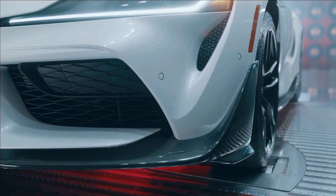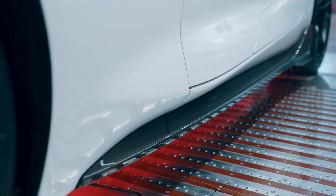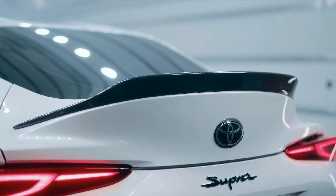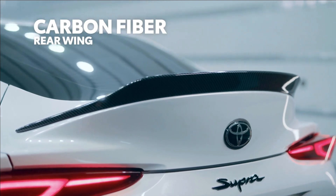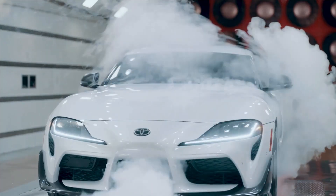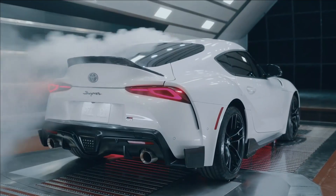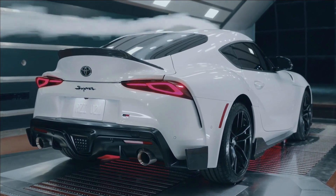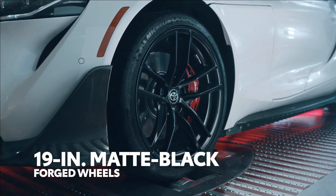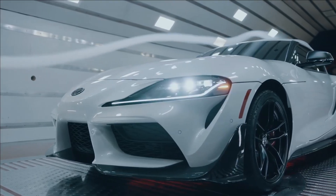Up front, a new carbon fiber front splitter features larger canards on the sides, while carbon fiber side rockers define the lower edge along the sides. Even around back, the carbon fiber treatment continues with a duckbill spoiler catching the air up top and lower canards doing so down below. That's because this aero kit isn't just for looks — it's functional, helping to improve downforce and stability during both everyday drives and hot laps around the local track.